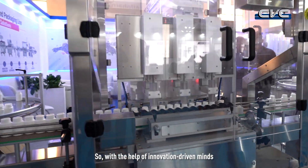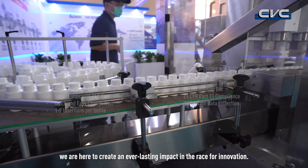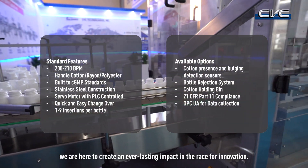With the help of innovation-driven minds, we're here and ready to create an everlasting impact in the race of innovation.